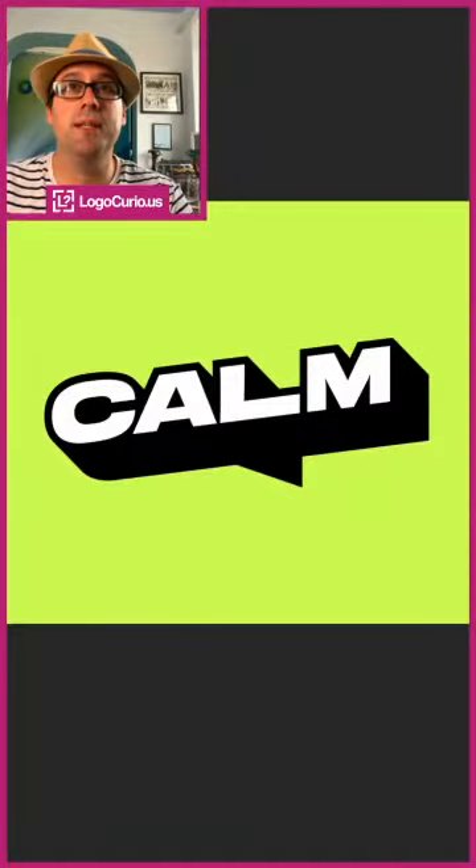Hello and welcome to another logo curious logo short by Kieran Harrod of Kieran Harrod Design. Today I'm going to be talking briefly about CALM, a brand I saw at a train station on the way to London the other week, designed by Studio Output down in London themselves. CALM stands for the Campaign Against Living Miserably.